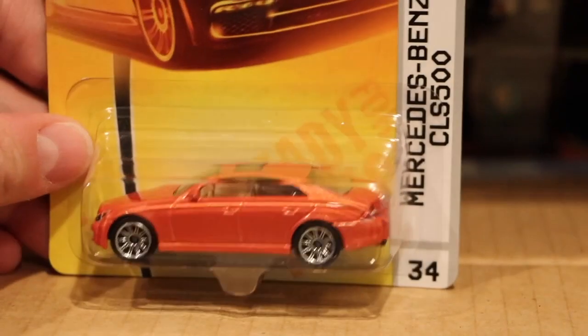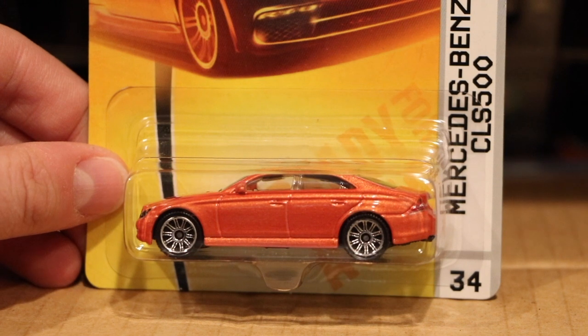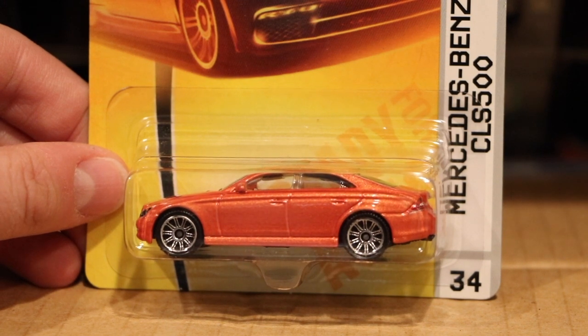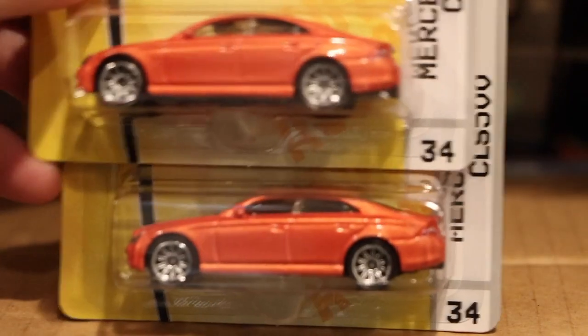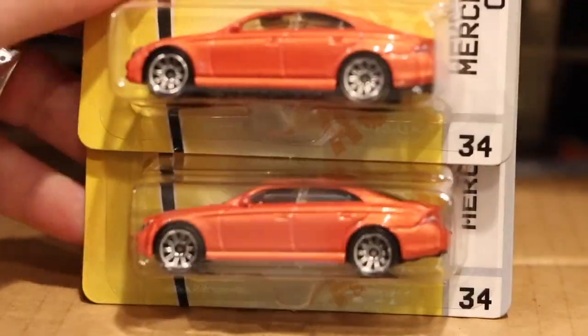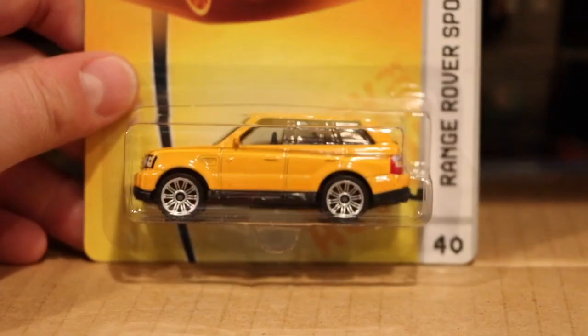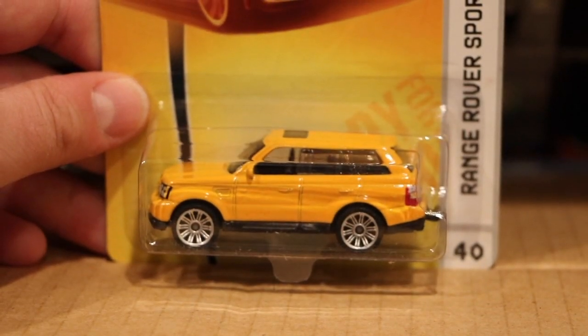I'm so lost on what is what — if this is a recolor of that last one. That was kind of a light metallic aqua color. Here's the orange of the Mercedes CLS, two of those in there. Oh, to have Mercedes back — wouldn't that be fun? Maybe one day. Range Rover in yellow — I don't know if that's the recolor of the gold.